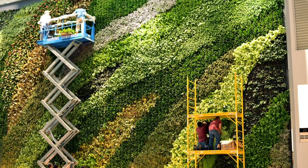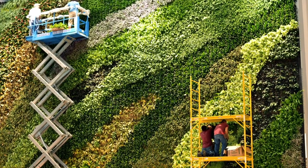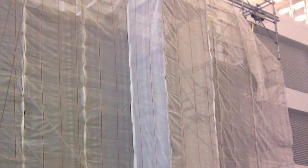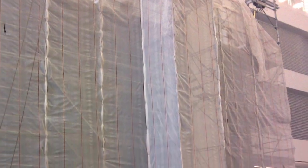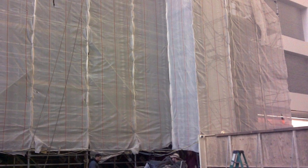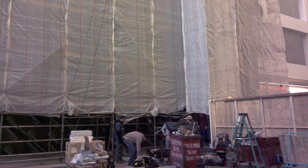Plant Connection installed a 32-foot tall by 60-foot wide interior G02 green wall — New York City's largest to date. The existing wall of the atrium consisted of recessed and louvered cutouts, making it problematic for attaching the living wall components. The architects devised a solution of building a freestanding wall in front of the actual atrium wall.